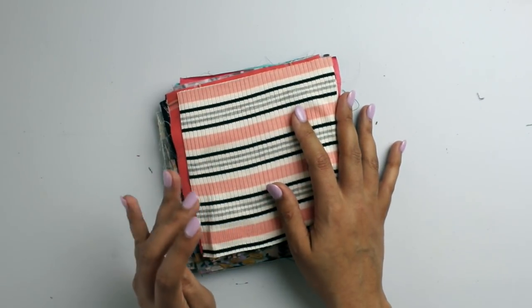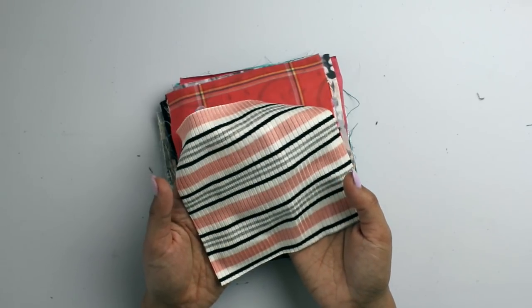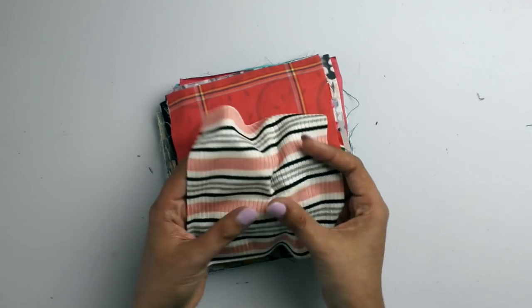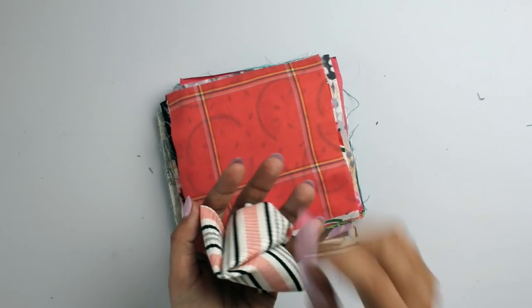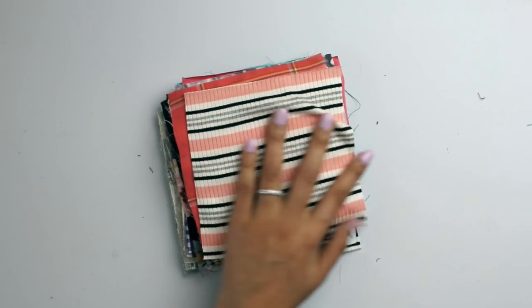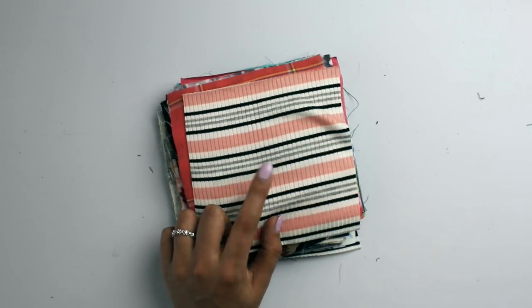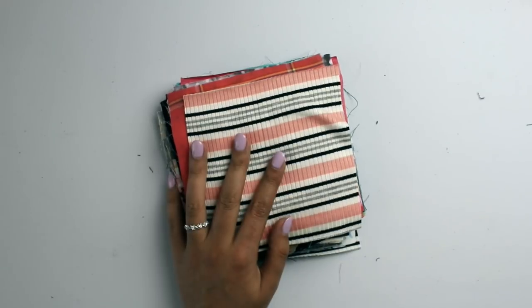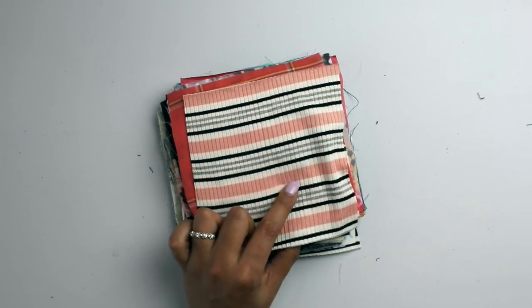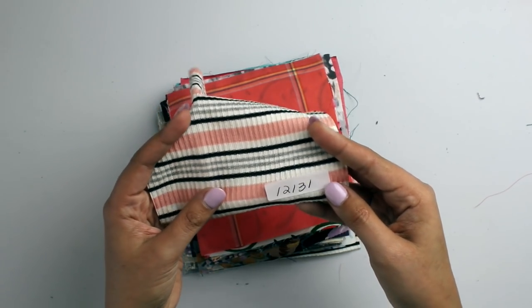This is Striped Rib Knit Jersey Knit in Coral and Black. Rib knit is everywhere on Instagram in indie fabric stores these days, and this one is really beautiful. It doesn't say it has rayon in it but it is very, very soft and very, very lightweight and drapey. These colors — pink, cream, black, and gray — are a classic combination you just can't go wrong with. It would be great for any knit top, even a mock turtleneck sleeveless for spring. Item number 12131. Going in the Lindsay pile.